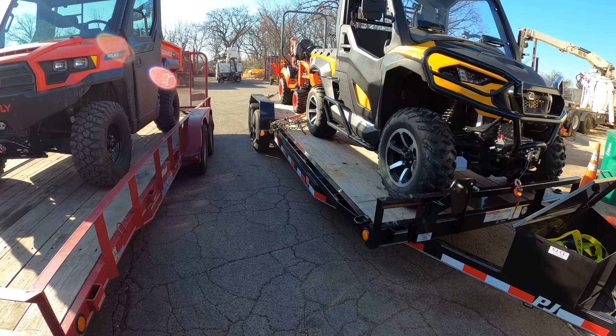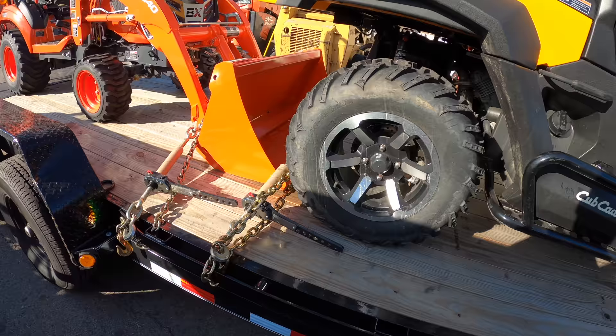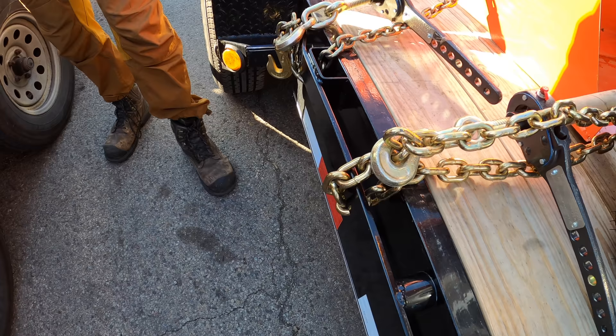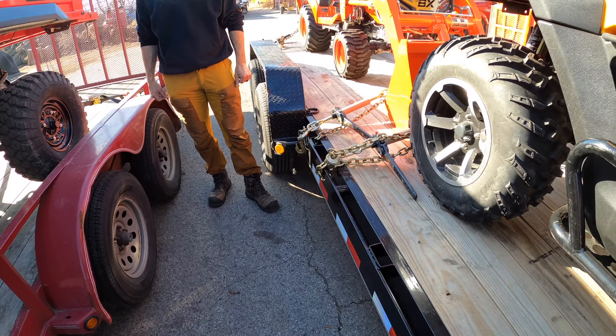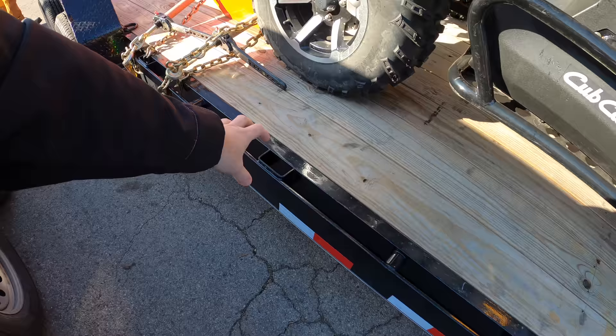So this is my PJ trailer. We've got rub rails and I love rub rails. Usually you just get stake pockets, but this actually has the rub rail so you can do things like strap along it. The jury's out on using the rub rail for strapping — some people say yes, others say no — but it's a big thick piece of welded steel, so I'm comfortable with it unless I had a huge piece of heavy equipment like a Caterpillar on here.